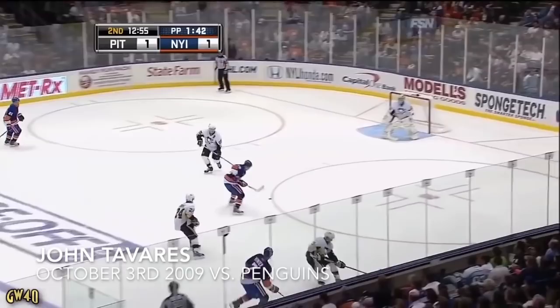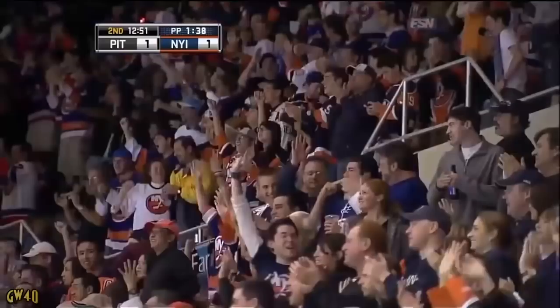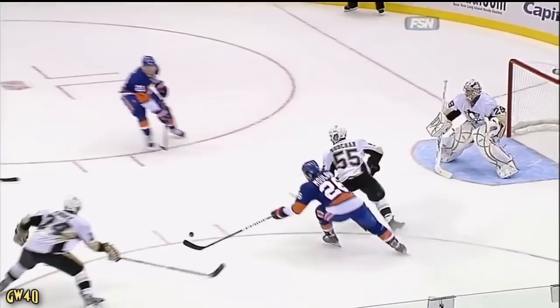The Islanders are on the power play. And the bouncing puck, Molson after it. Still loose, backhand shot, score! John Tavares has his first NHL goal. Marc-Andre Fleury is able to get across with his pads in the butterfly, but as the puck is fished out by Tavares, he gets the puck up and over that pad.